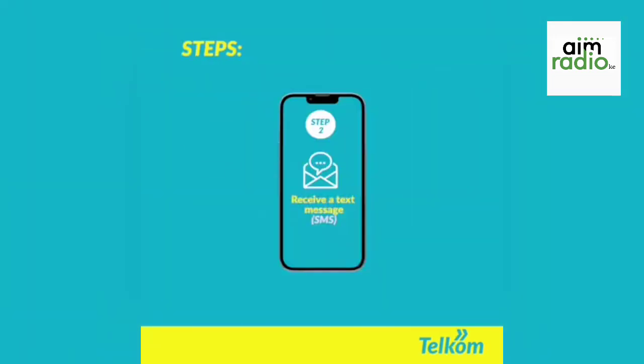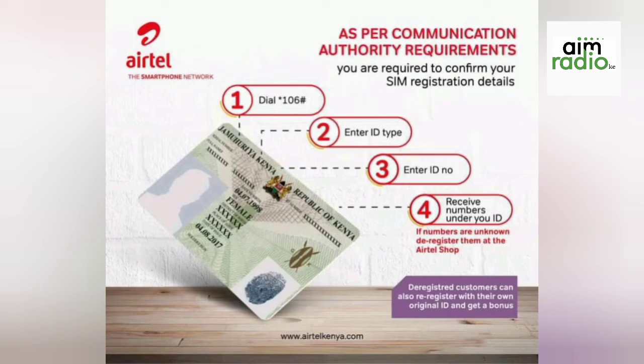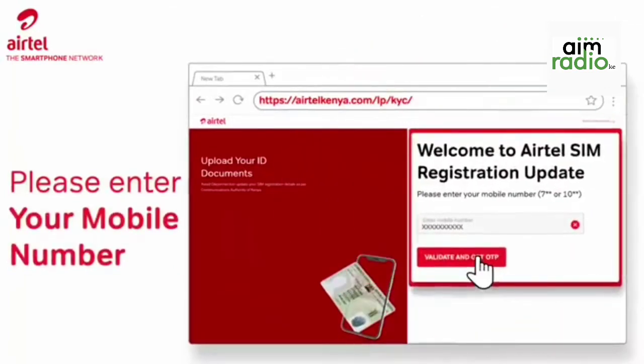Another frequently asked question is: how do I update my line if I used a different registration document other than my ID to procure a SIM card? As mentioned, if you are an alien or from the military, you can use your passport rather than a national ID. The military has their own military passport, and if you're from another country you can use a different accepted ID.